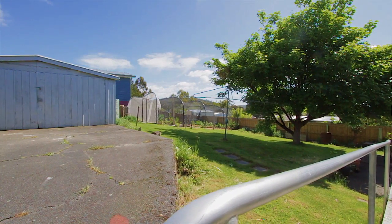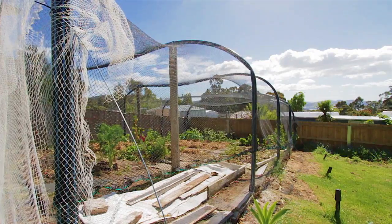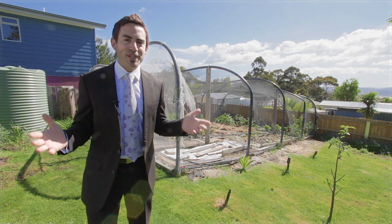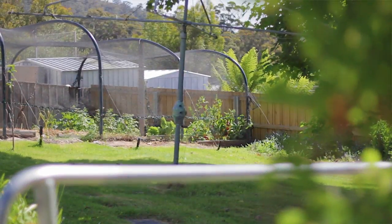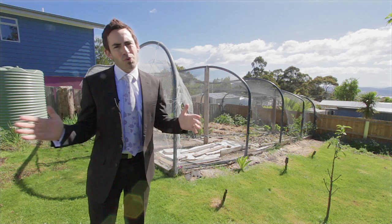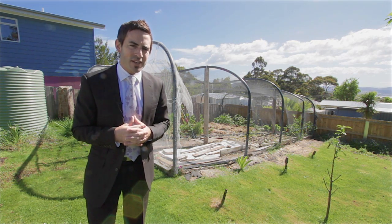You may have felt that you couldn't afford a home on a big block with plenty of room for the kids as well as room for your veggie garden and fruit trees. Well, this home is proof that that's simply not the case. The backyard enjoys a northerly aspect with all-day sun, and being on the doorstep of Mount Wellington with those bushwalking tracks and cycling tracks, this is a lifestyle choice that I know you're gonna love.